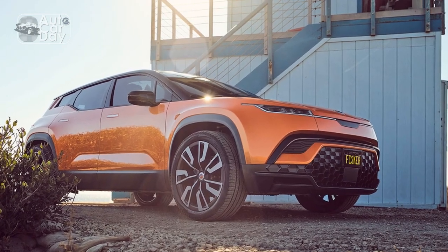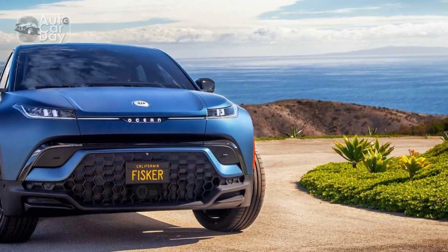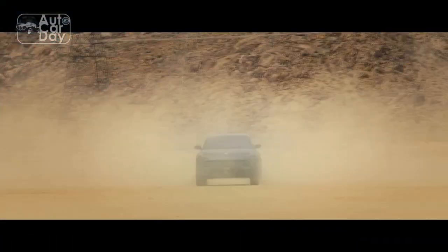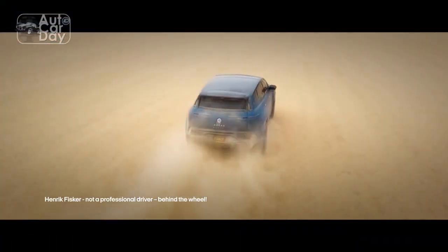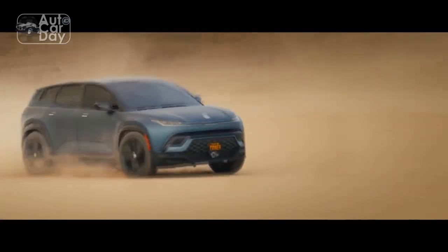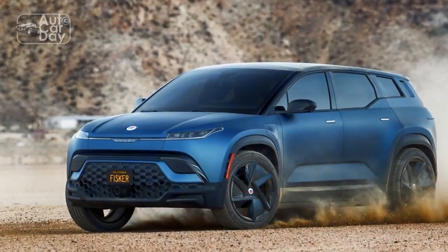After this initial experience, the Ocean seems to be a solid product with sound driving dynamics — a nice job for a first-iteration product from a startup. There are a few bugs that still need to be worked out, but the overall execution is impressive. But why should someone choose this SUV from a relatively unknown automaker over one from industry stalwarts like Tesla, Ford, and Hyundai?